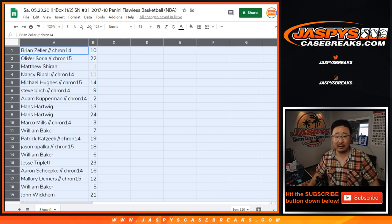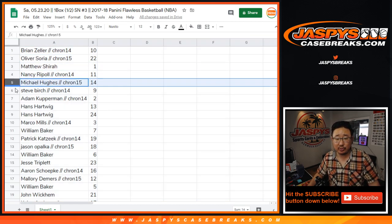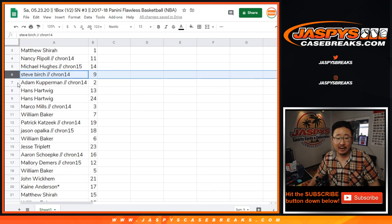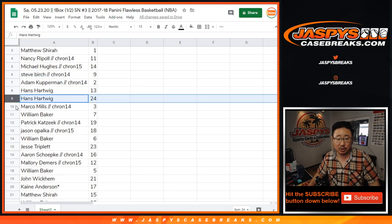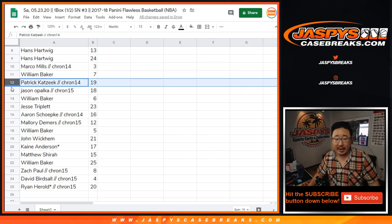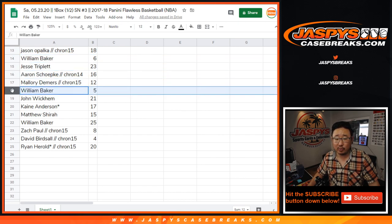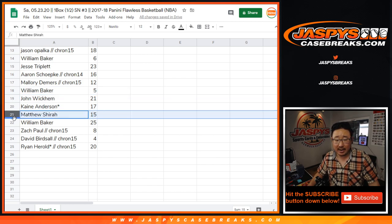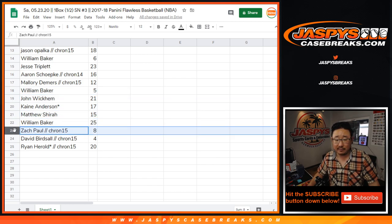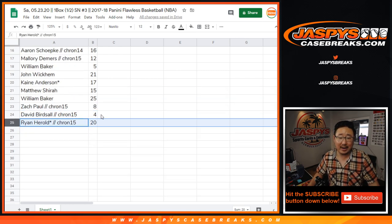Brian Zeller with 10. Oliver with 22. Matthew with 1 — nice, one-of-ones. Nancy with 11. Michael Hughes with 14. Steve Birch with 9. Adam with 2. Hans with 13 and 24. Marco with 3. William Baker with 7. Patrick with 19. Jason with 18. William with 6. Jesse with 23. Aaron with 16. Mallory with 12. William with 5. John with 21. Kane with 17. Matthew with 15. William Baker with 25. Zach Paul with 8. David with 4. And Ryan with 20.